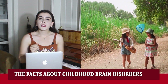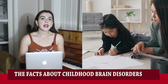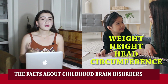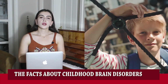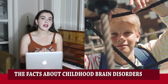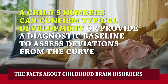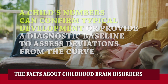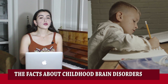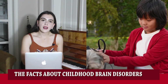Researchers have developed normal brain growth curves for children to help identify childhood brain disorders. In the United States, almost every pediatric doctor's visit begins with three measurements: weight, height, and head circumference. Compared to average growth charts established in the 1970s, a child's numbers can confirm typical development or provide a diagnostic baseline to assess deviations from the curve. Head circumference may indicate a head growth issue, which could be further investigated to determine if there is an issue with brain size or extra fluid.